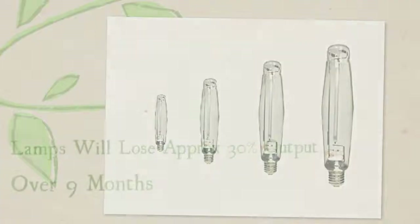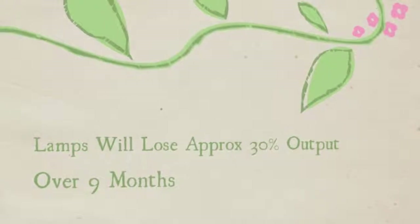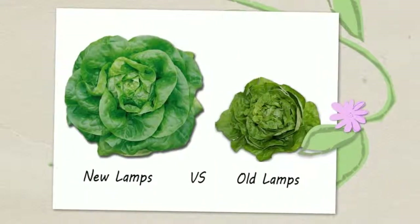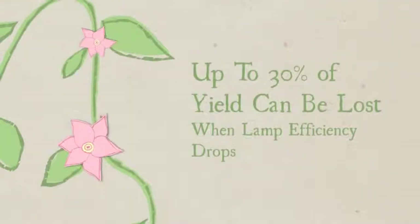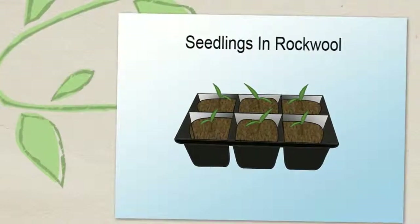In fact, they usually depreciate in lumen output by 30% over this time. This means you'll get 30% less yield from your plants, but it's costing you the same amount of electricity to run them. It's a false economy to run old lamps.